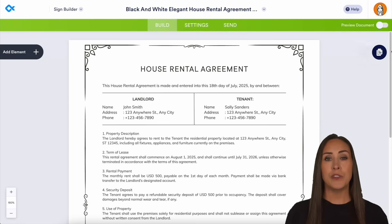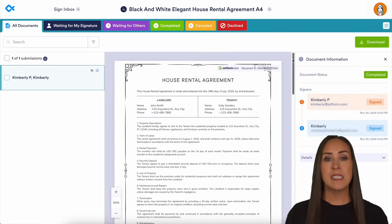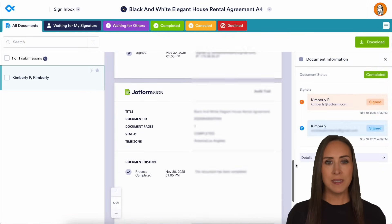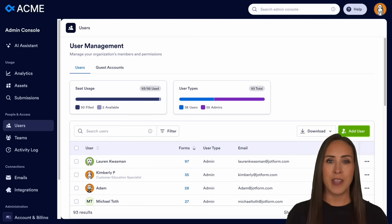Jobform Sign reduces tech complexity and supports compliance. When a client signs a lease or an agreement, the system automatically tracks timestamps, IP addresses, and other user information. This eliminates the uncertainty of paper contracts.